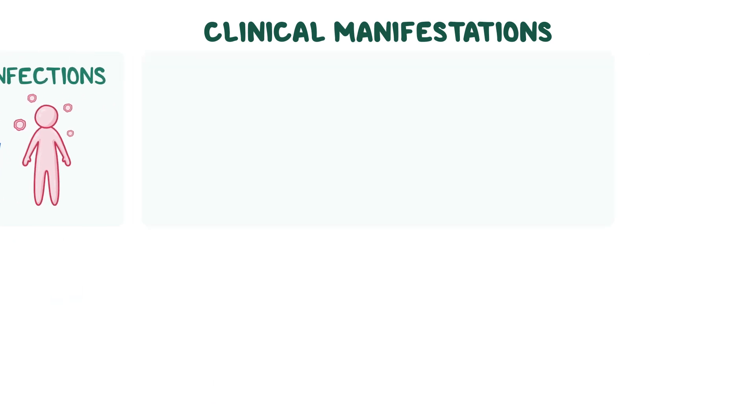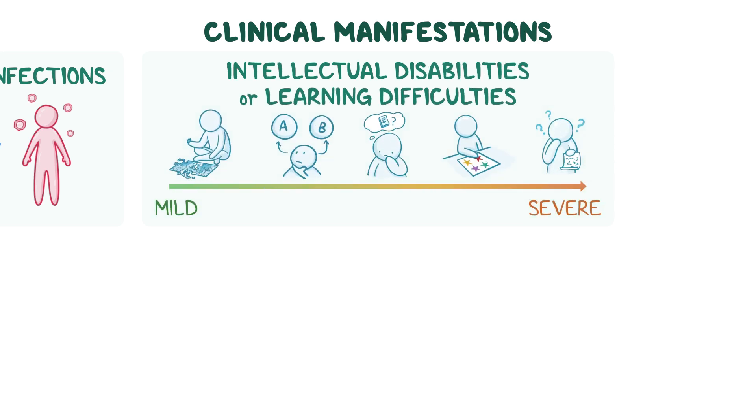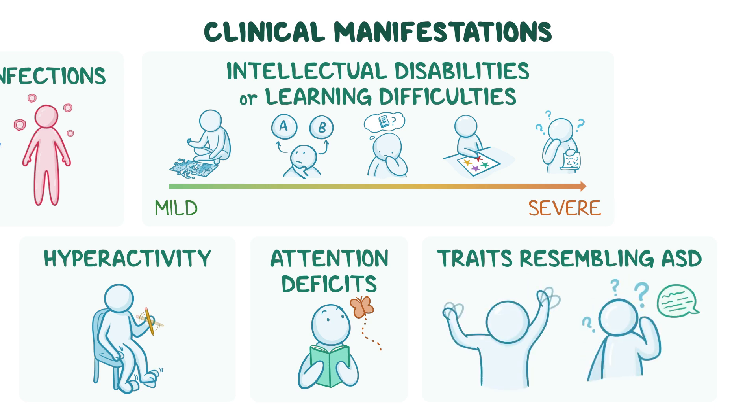Children may also have intellectual disabilities or learning difficulties, with severity ranging from mild to severe. There may also be hyperactivity, attention deficits, and traits resembling autism spectrum disorder, like repetitive behaviors or nonverbal communication.